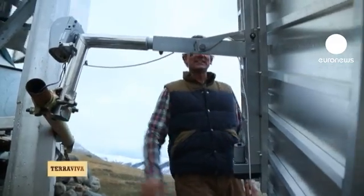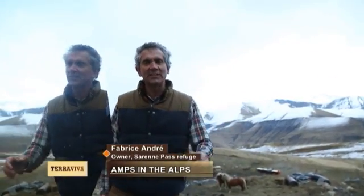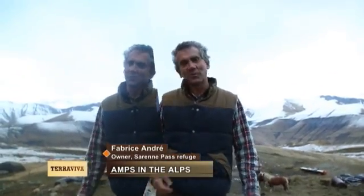This is a solar tracking system. It's a mirror which reflects the sun onto the northern side of the building, which helps clear the snow by melting it rather than having to use a spade.